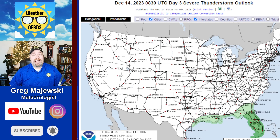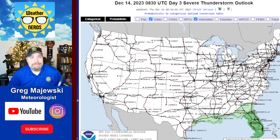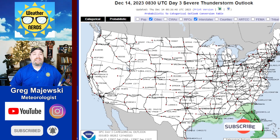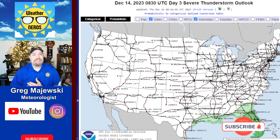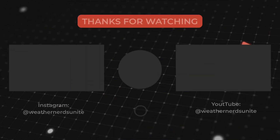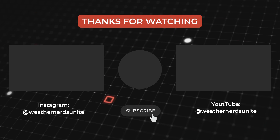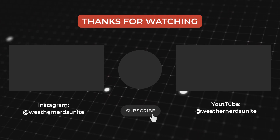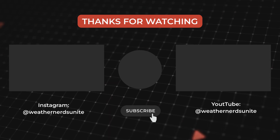All right, that's your update for now. Thanks for checking out my updated forecast. If you could please hit that subscribe button, hit the notification bell, and leave a comment — give me a thumbs up down below. Tell me what you think, and if you've got any ideas or suggestions, please leave those as well. That's a look at your forecast. You guys take it easy — we'll see you on the next update. Bye.